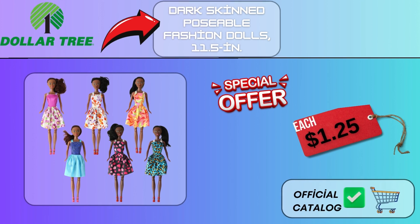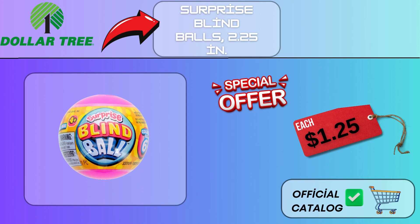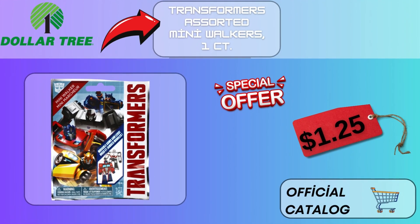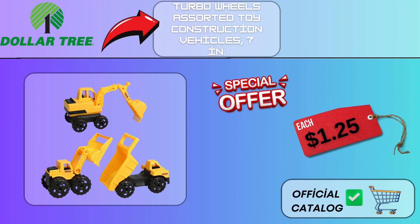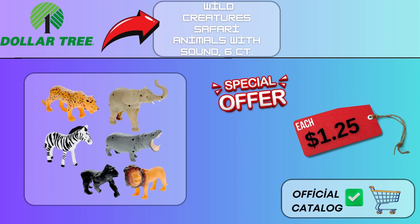Dark Skinned Poseable Fashion Dolls, 11.5 in, $1.25. Surprise Blind Balls, 2.25 in, $1.25. Transformers Assorted Mini Walkers, 1CT, $1.25. Turbo Wheels Assorted Toy Construction Vehicles, 7 in, $1.25. Wild Creatures Safari Animals with Sound, 6CT, $1.25.